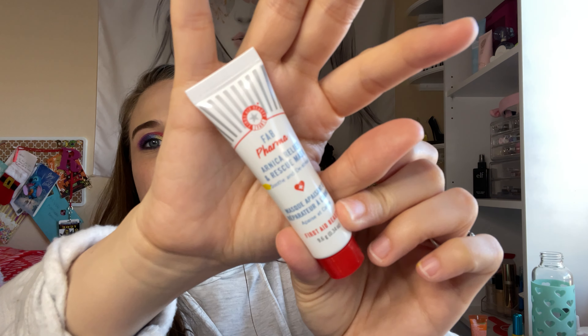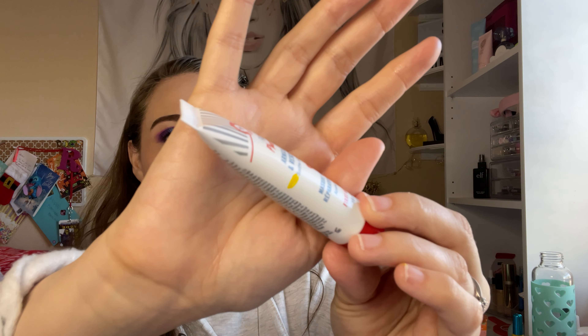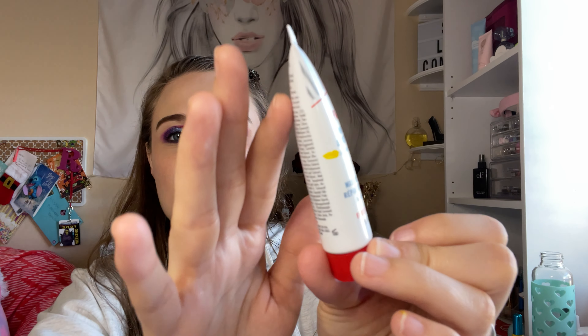This is the First Aid Beauty FAB Firma relief and rescue face mask — distressed and smooth. This is what it looks like. I am like halfway there. I kind of used this in and out of February because I think it broke me out a couple times on my face. So I'm slowly using it, but hopefully in the next update I can get this some more good usage.